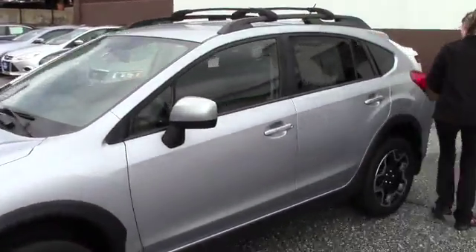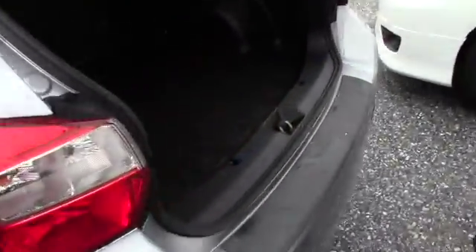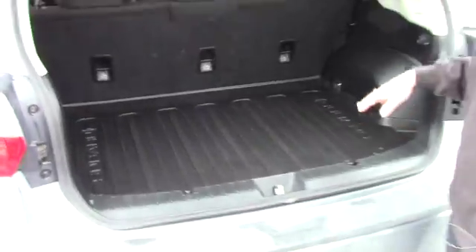You've got the roof rack on the top. Taking a look in the trunk, you've got your all-weather mat back here and plenty of storage as well.